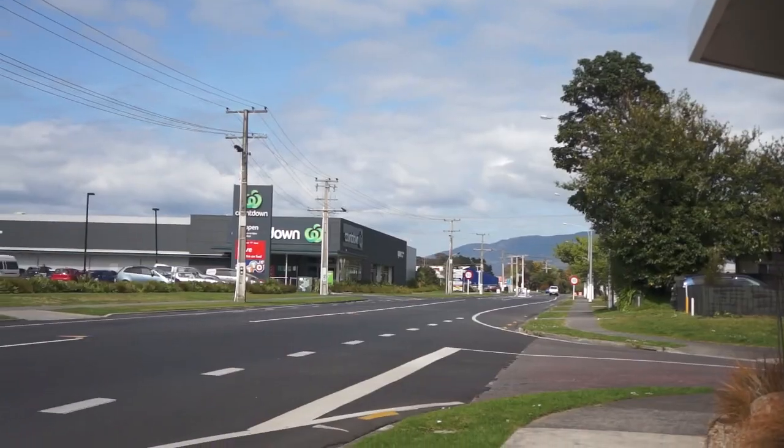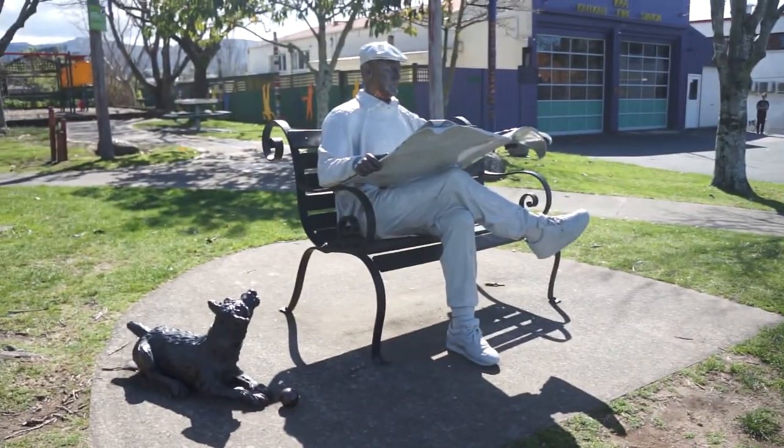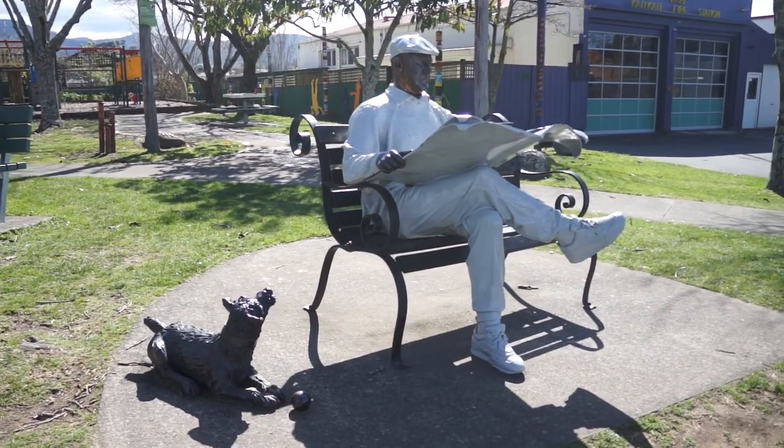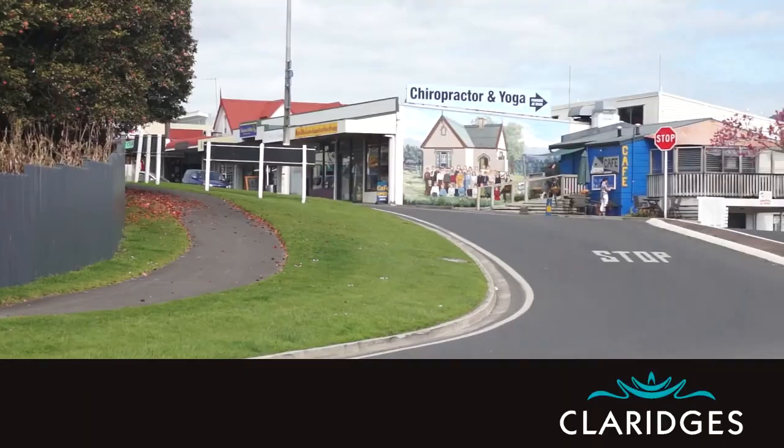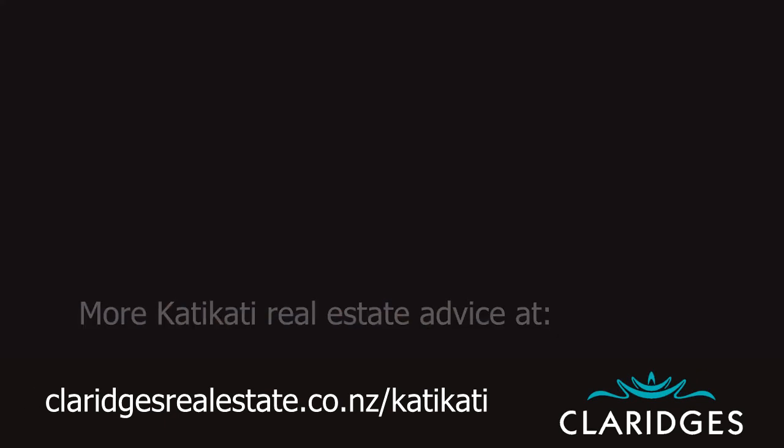In terms of shops, we've got a big supermarket, Countdown, hardware shops, and building supplies. We've also got a lovely medical centre with everything you need — doctors, dentists, physios, and a med lab.